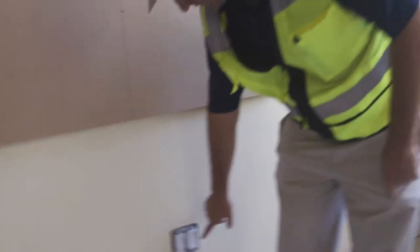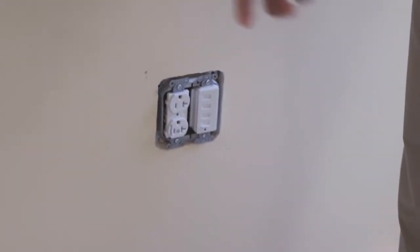You can see where there are USB outlets to allow students to connect and power up their devices.